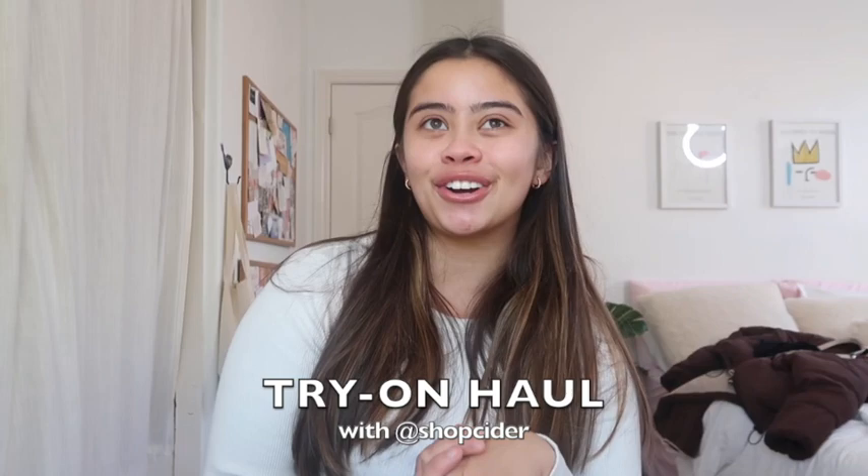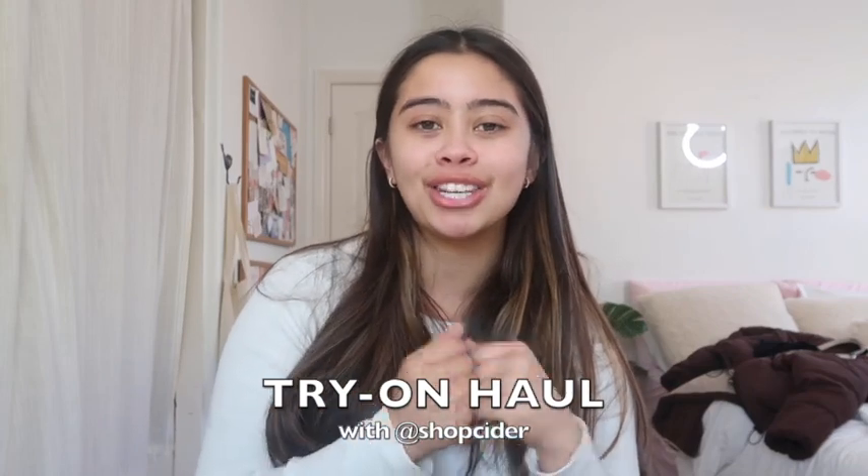I'm doing a little try-on haul and unboxing with Shop Cider. If you've never heard of Shop Cider, they're this amazing brand. I personally found them on Instagram — they've always been on my feed, and I'm so excited that I get the chance to work with them. Seriously, a dream come true. So I love you Cider if you guys are watching this. But anyways, let's just get right into the video.